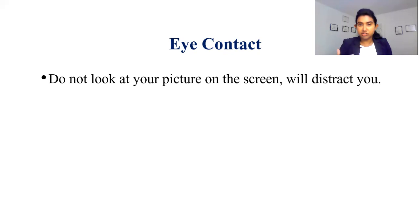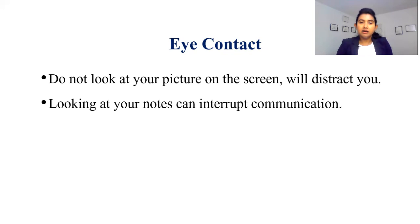Focus on your interviewer, not at your own picture. You may think you will just quickly glance to the side and come back, but believe me, it will not be that quick from the interviewer's perspective. So avoid looking at your own picture on the side. It will definitely interrupt the communication.